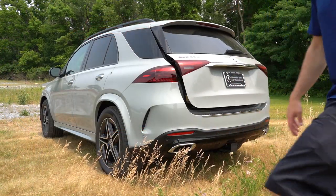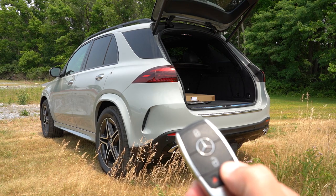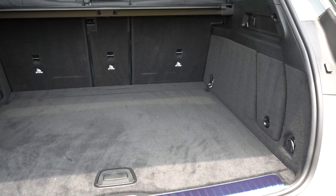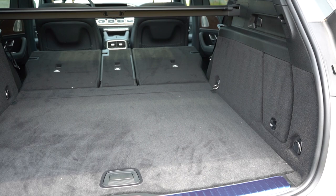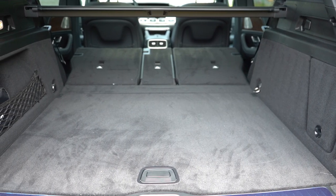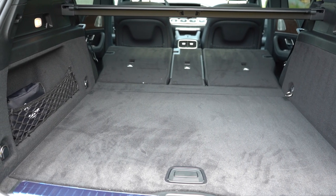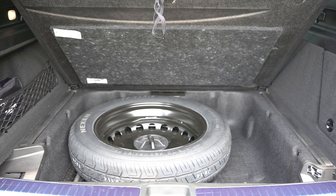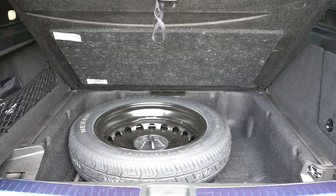Around the back of the GLE, opening that rear tailgate — it is a hands-free power tailgate across all trim levels, which is very convenient when your hands are full. Cargo capacity comes in at 33.3 cubic feet behind the second row, bumping up to 74.9 cubic feet with the rear seats folded down. Back there you'll find cargo lighting, grocery bag hooks, chrome-plated tie-down anchors, a cargo cover, netted storage on the left side, and lifting the cargo floor reveals a spare tire. Everything is nicely carpeted back there as well.